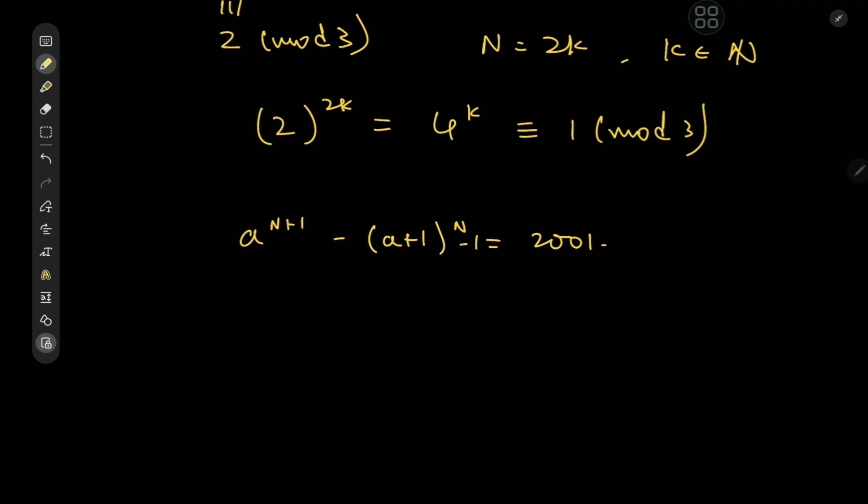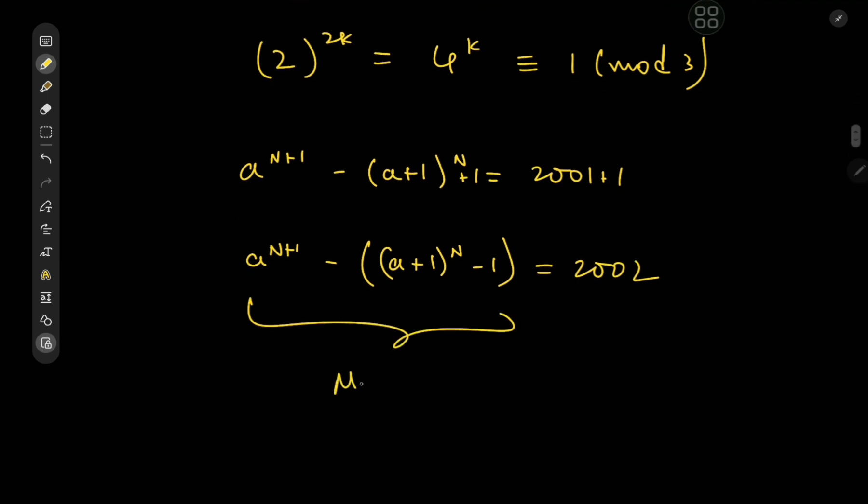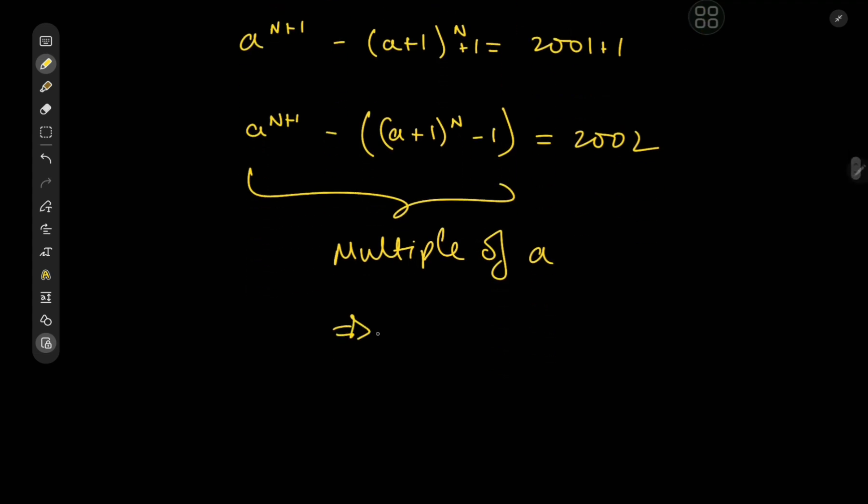Expanding by A+1, we get (A+1) to the N minus 1 equal to 2002. So this whole expression is a multiple of A, meaning the left-hand side is a multiple of A and the right-hand side is 2002. Therefore A divides 2002, which has the prime factorization 2 times 7 times 11 times 13.